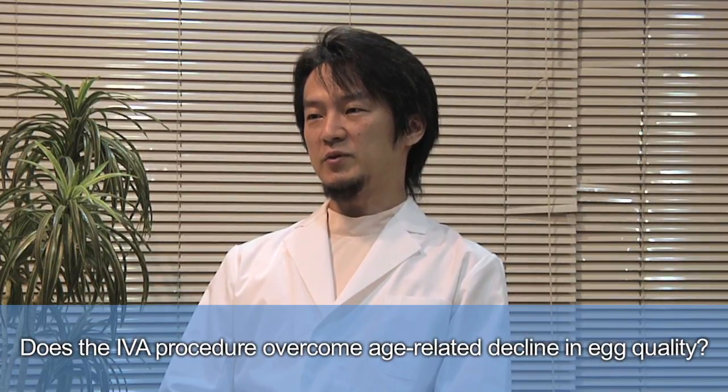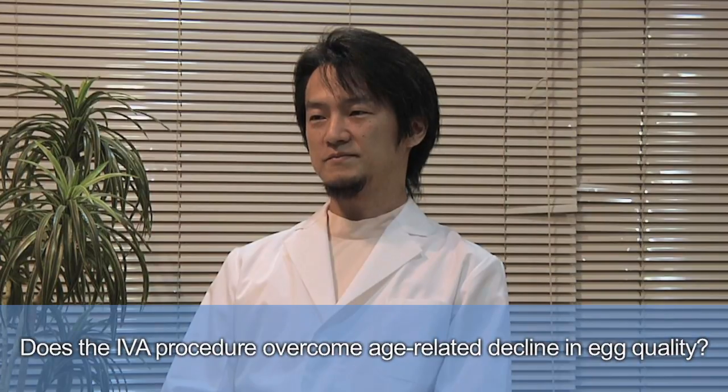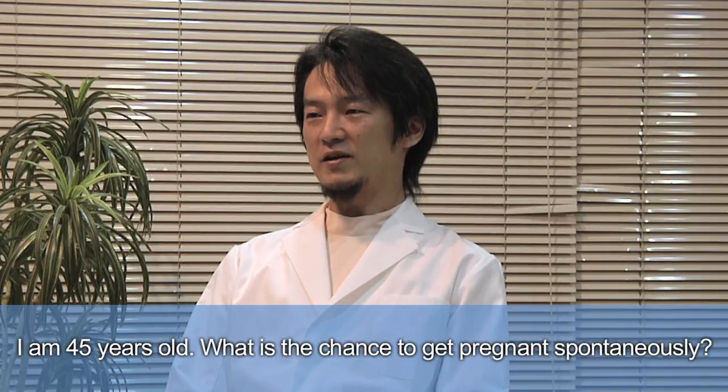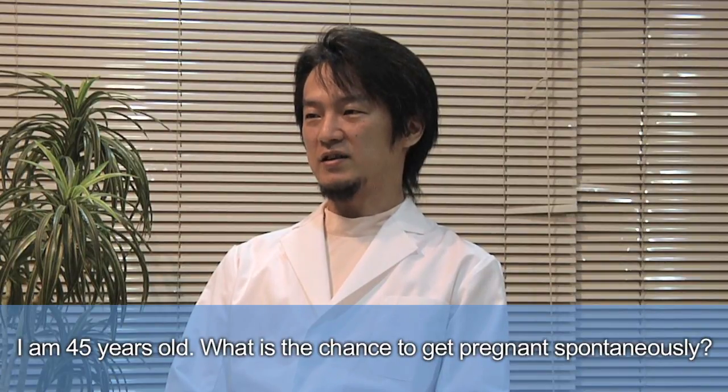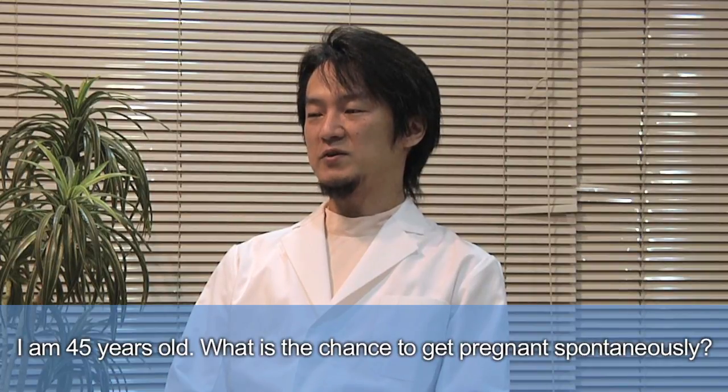IVA provides the possibility to generate many eggs, and only one good egg is needed to derive a good embryo for pregnancy. However, decrease in quantity as well as quality progresses exponentially after 35 years of age.